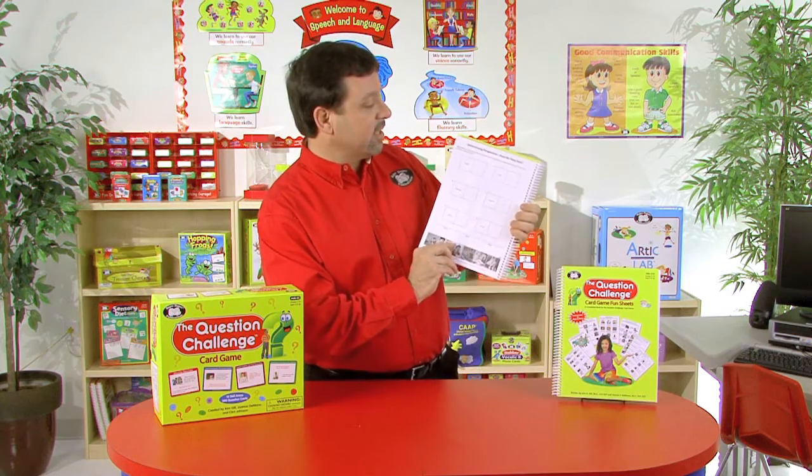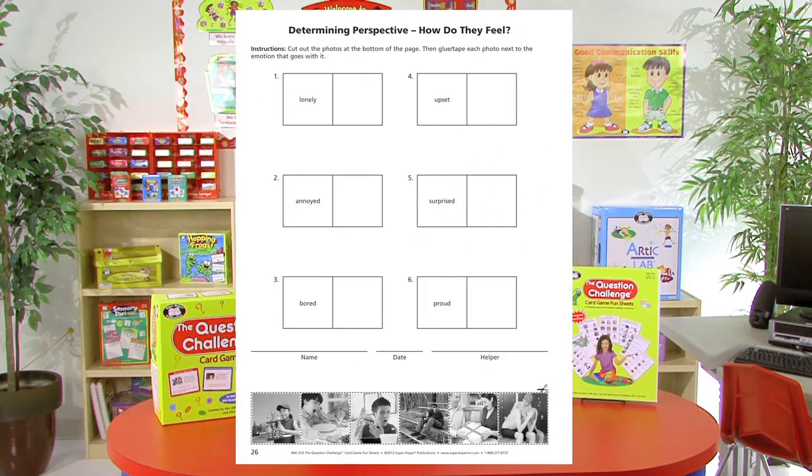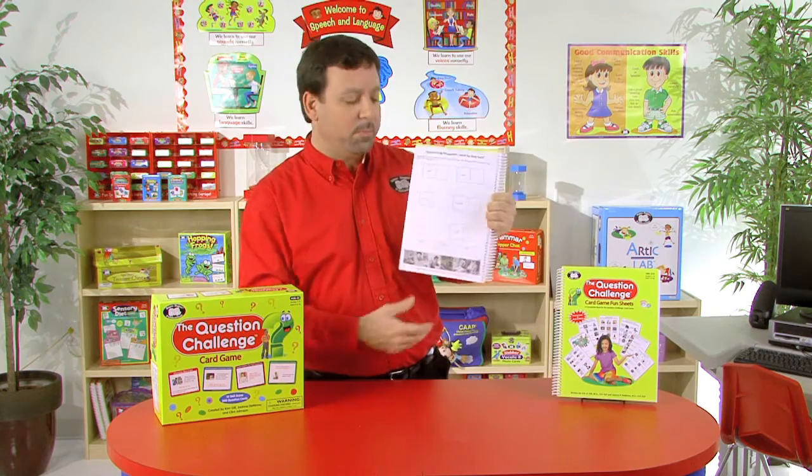We can also do activities such as this one with determining perspective: How do they feel? Students will have feelings listed — lonely, annoyed, bored — on one side of the cube, and then they'll match up the appropriate pictures, cutting those out and pasting them next to the appropriate word.